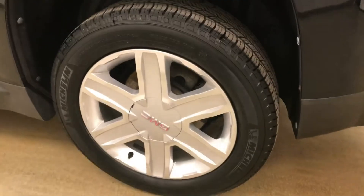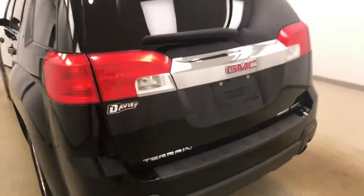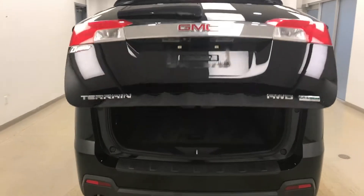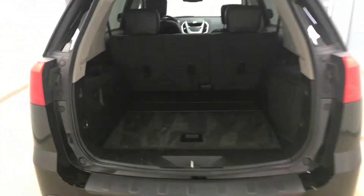Moving on to exterior features, we have 18-inch alloy rims, a backup camera, remote trunk release, power hatch, and more cargo space.